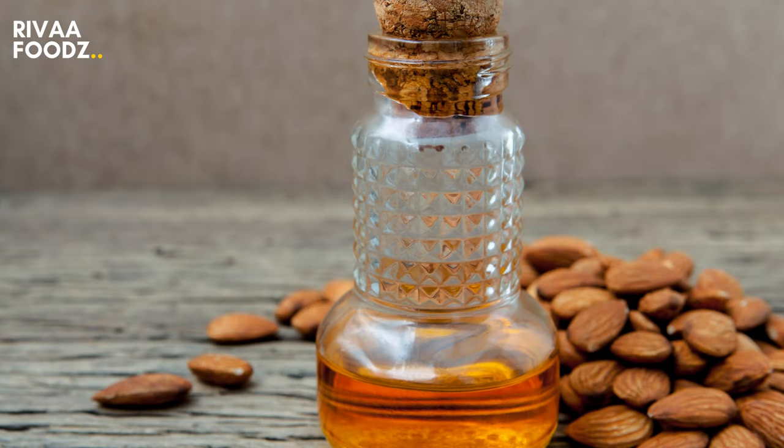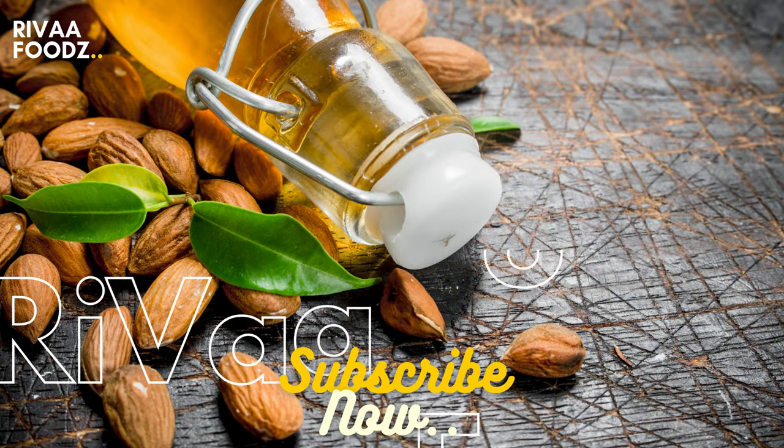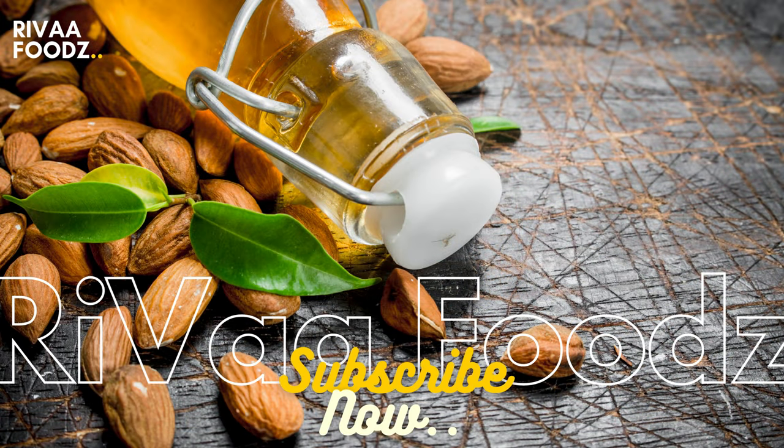Almond oil contains a high amount of vitamin E, which is a natural antioxidant. When antioxidants combat the environmental stress around your hair, your hair looks younger and healthier.